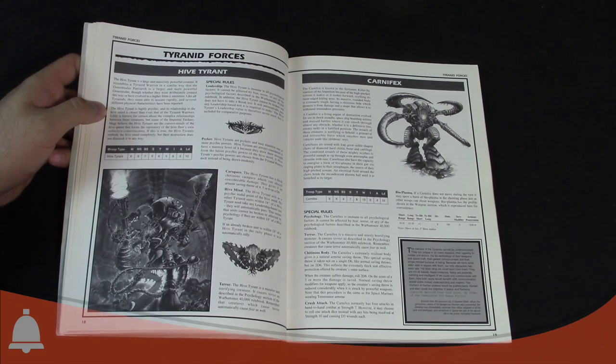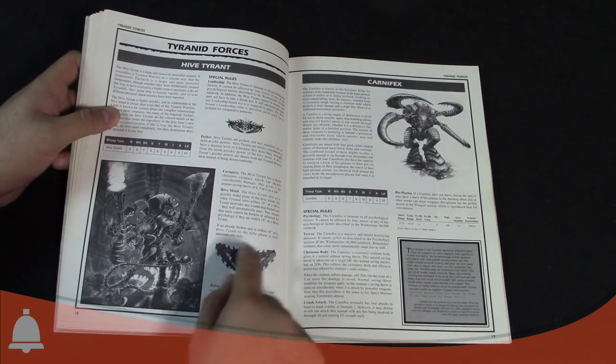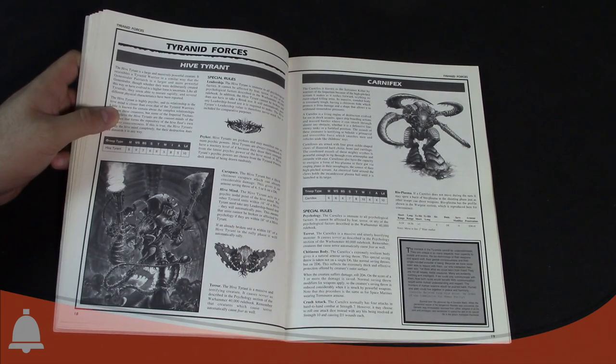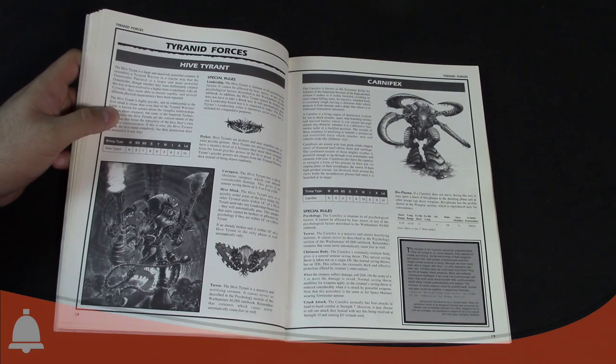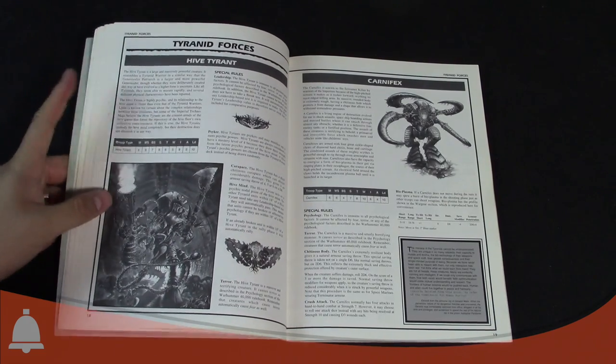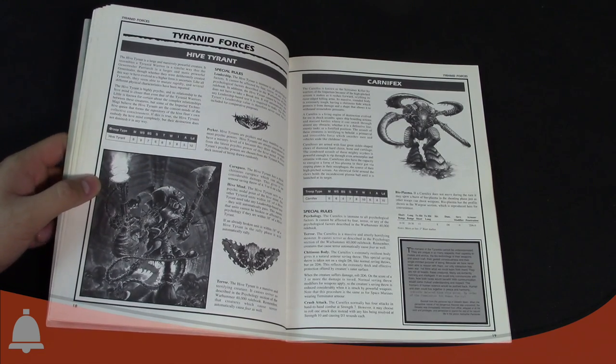These are the early Hive Mind rules. If you're within 18 inches of the Hive Tyrant, you don't need to make any Leadership tests — they automatically pass. If you're broken within 18 inches of a Hive Tyrant in the rally phase, they automatically rally, and you cause Terror.